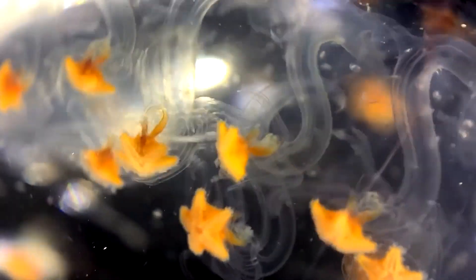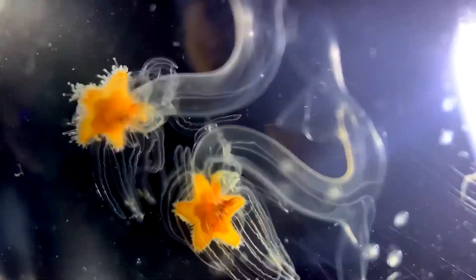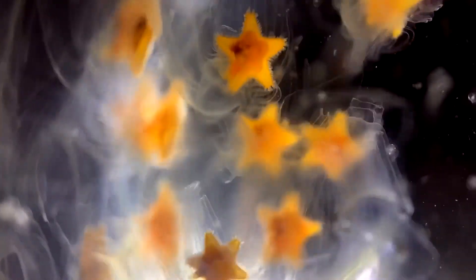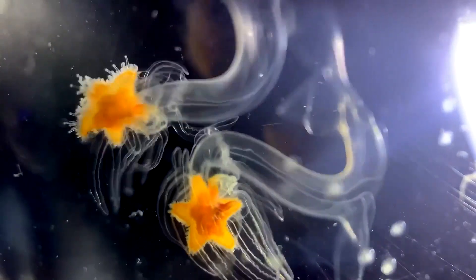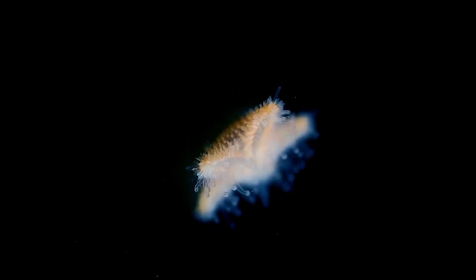These baby starfish — the same ones from the original video — are in their second larval stage, also known as their "shooting star phase," which is not a real scientific term. After a while, the clear jelly part with the tentacles on it will start to degenerate. It'll be reabsorbed or entirely disappear, and you'll get something that looks more like a true baby starfish.